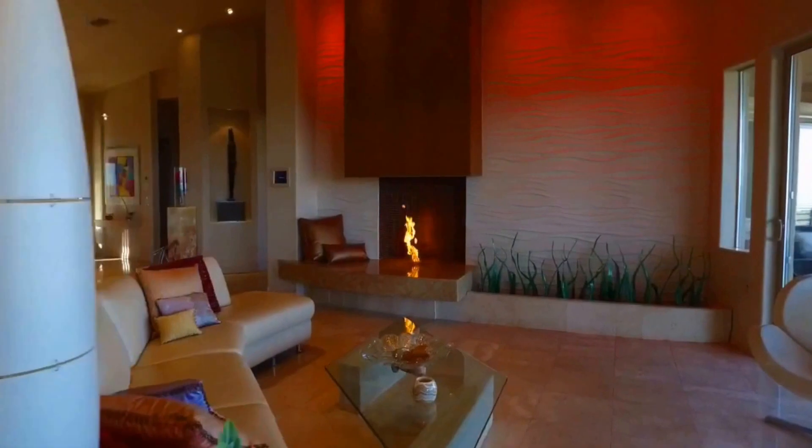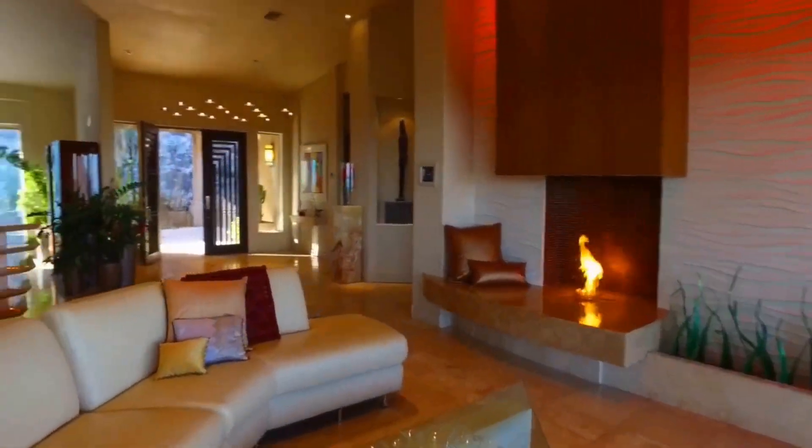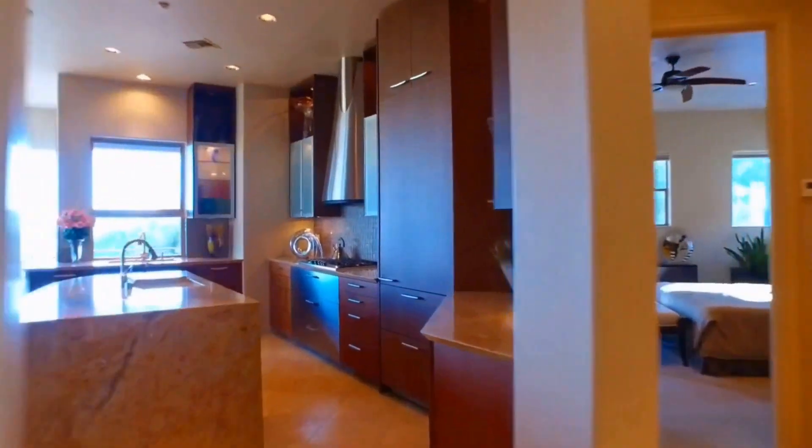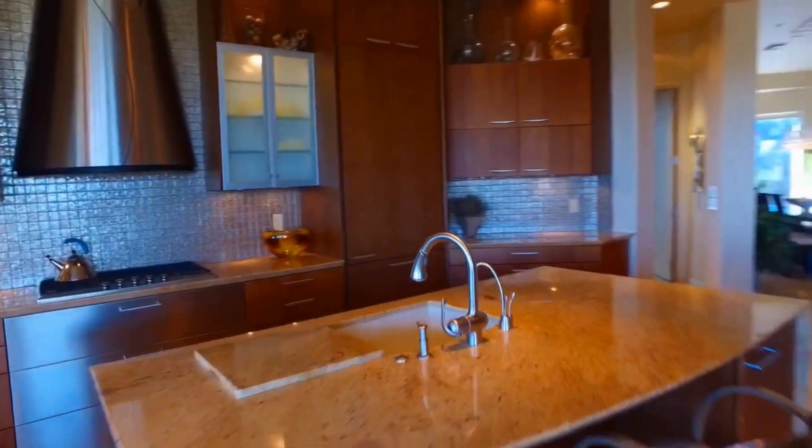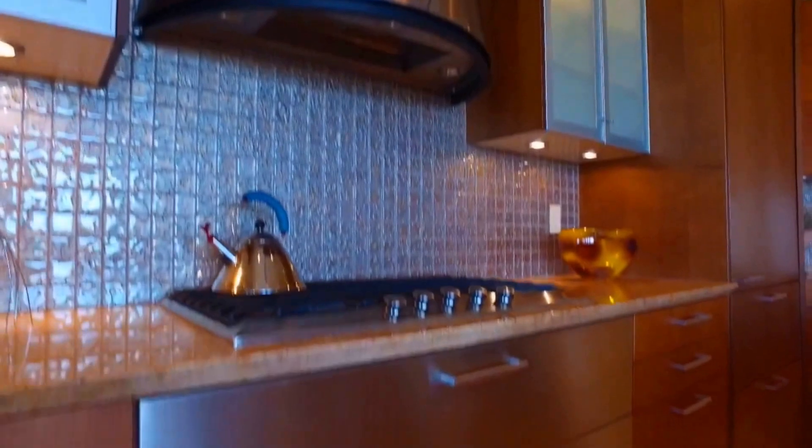You'll welcome your guests into this incredible great room, which features a gas fireplace and a full-service bar. Whether it's you or the chef in the kitchen, we're giving you only the best — Mila and Wolf stainless steel appliances, stunning granite countertops, and beautiful German Poggenpol cabinets.